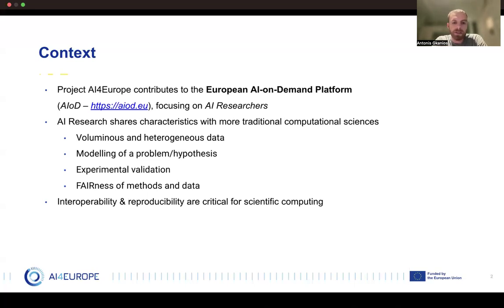In the past few years the European Commission has put significant effort in the development of trustworthy and explainable AI tools for Europe. One direction of this effort is the development of the European AI on demand platform, or AIOD, which aims to provide a unified environment both for researchers and AI practitioners. One of the European projects that implements this platform is AI for Europe, which prioritizes the needs of AI researchers, ensuring their requirements are met in an effective way.